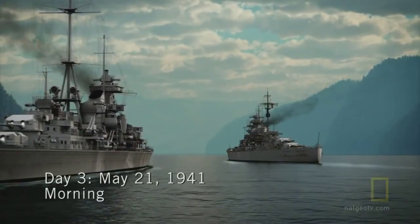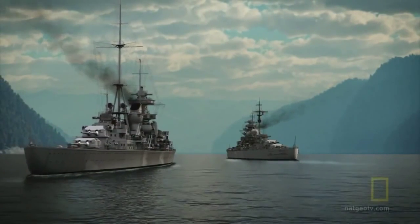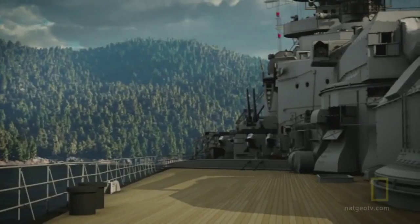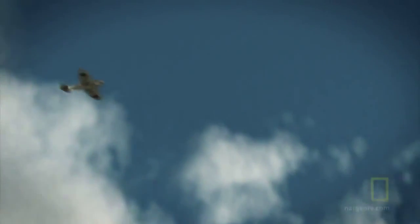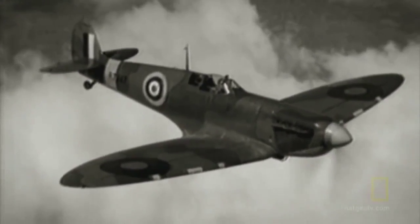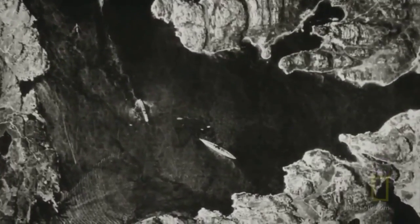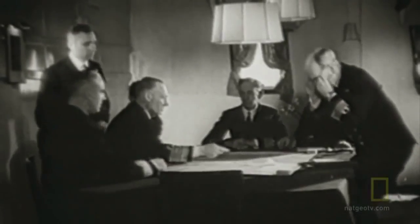May 21st, 1941. The Bismarck crewmen anxiously wait for nightfall to launch their secret mission. But soon they eye trouble in the sky — a Spitfire, no doubt about it. A British reconnaissance plane spots the Bismarck and the Prinz Eugen and takes this now famous photograph. The German plan to keep Bismarck's mission a secret is now dashed. The British know that danger is imminent and Bismarck is a serious threat.